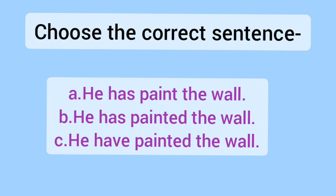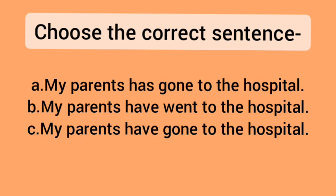Now let's see the next set of sentences. A — My parents have went to the hospital. B — My parents have went to the hospital. C — My parents have gone to the hospital. Let's see what is correct in these three sentences.